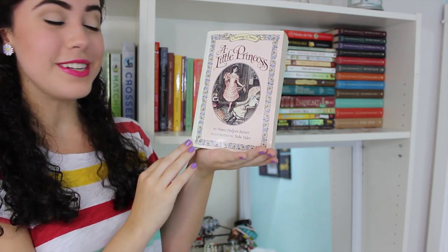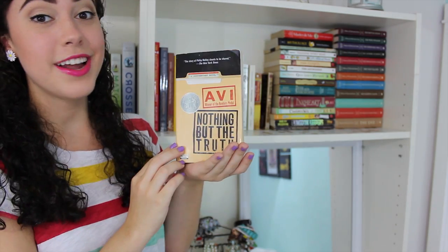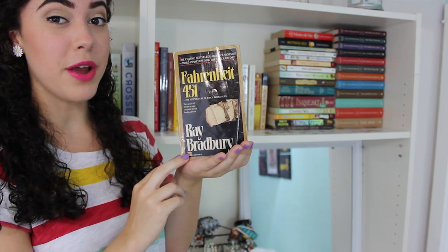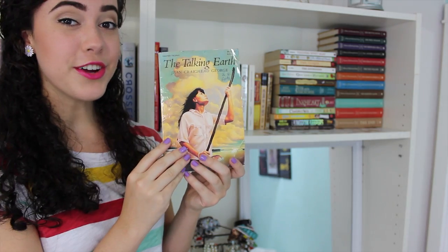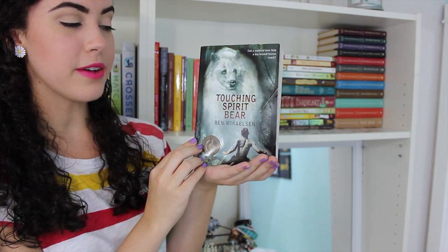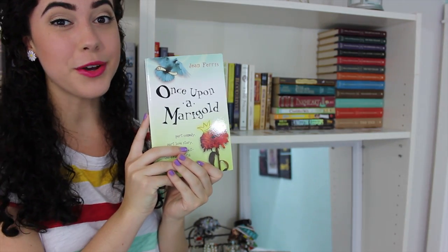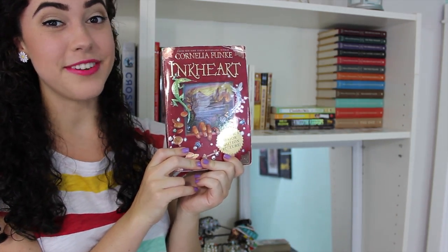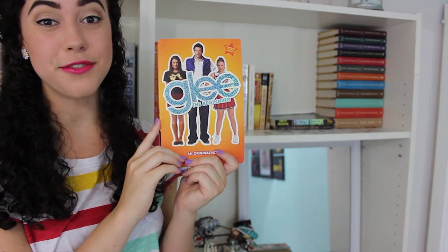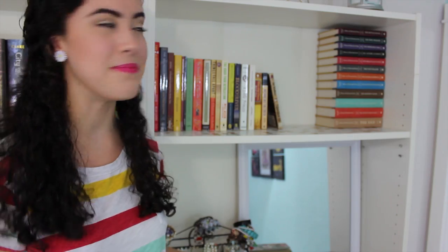Blood on the River by Elisa Carbone. A Little Princess by Frances Hodgson Burnett. The Secret Garden by Frances Hodgson Burnett. Watership Down by Richard Adams. Nothing But the Truth by Avi. Fahrenheit 451 by Ray Bradbury. Marley and Me by John Grogan. A compilation of mythological stories by Edith Hamilton. The Talking Earth by Jean Craighead George. Touching Spirit Bear by Ben Mikaelsen. The Beloved Dearly by Doug Cooney. The Clique by Lisi Harrison. The Anybodies. Once Upon a Marigold by Jean Ferris. The City of Ember by Jeanne DuPrau. Peter and the Starcatchers by Dave Barry and Ridley Pearson. Inkheart by Cornelia Funke. Charlotte's Web by E.B. White. Glee: The Beginning by Sophia Lowell. The Kingdom Keepers by Ridley Pearson. The Wednesday Witch by Ruth Chew. And A Series of Unfortunate Events, numbers 2 through 13 — I don't have number 1 for some reason — by Lemony Snicket.